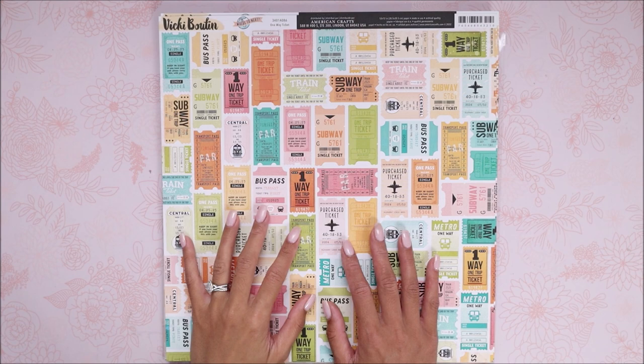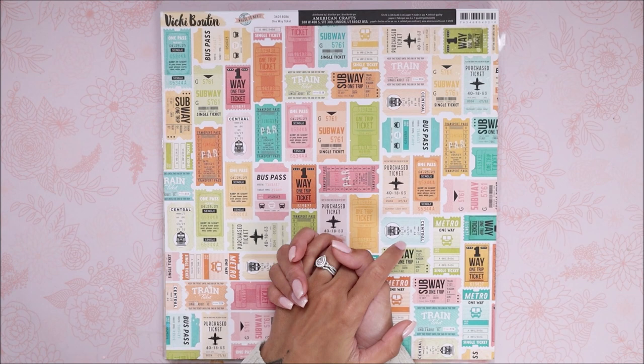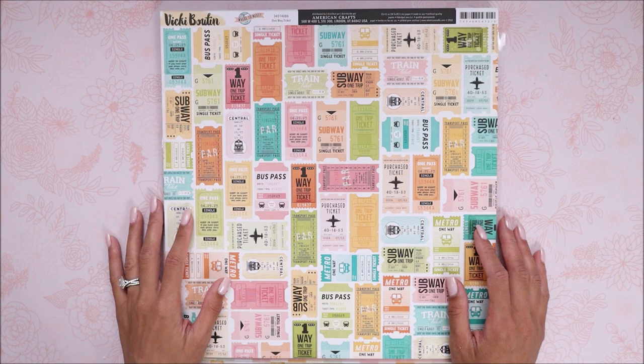Hey guys, welcome back to my channel. It's Brie from With Love Brie and today I have a Joann's haul. I went there for a return and ended up leaving with other things. If you guys have not seen Crafty Crafts by Diana, she has a haul video from Joann's and she shared a really cute collection, which I will share with you guys. Of course I went there to check it out and ended up leaving with more than I wanted.